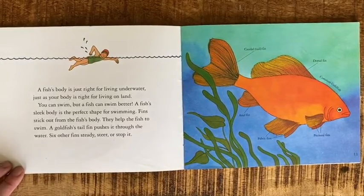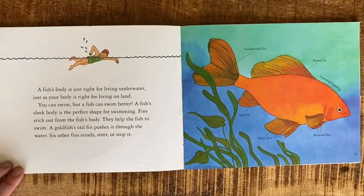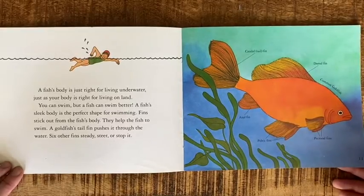Fins stick out from the fish's body and help the fish to swim. A goldfish's tail fin pushes it through the water. Six other fins steady, steer, or stop it. All their fins have a job.